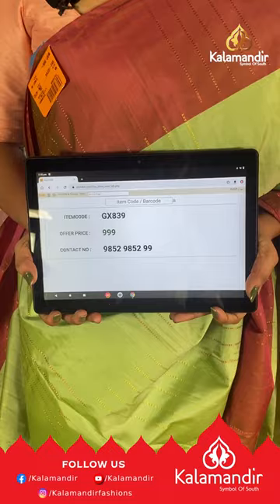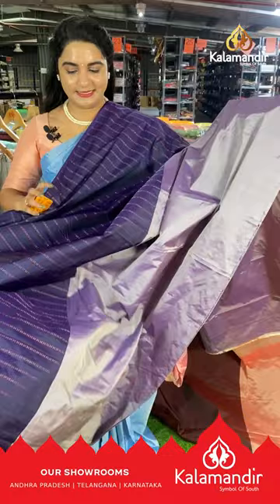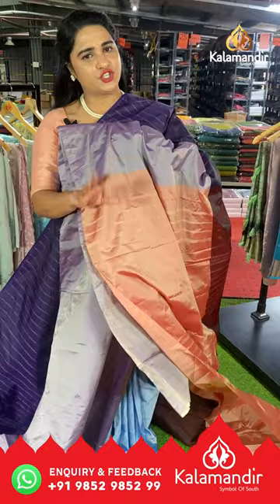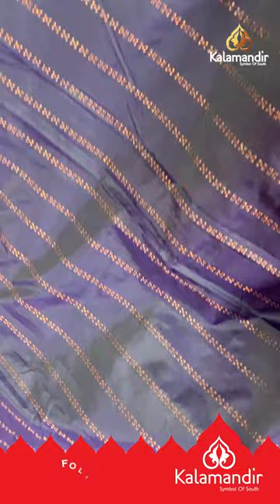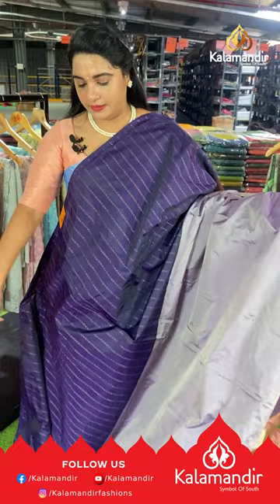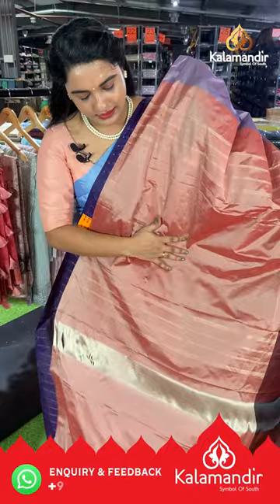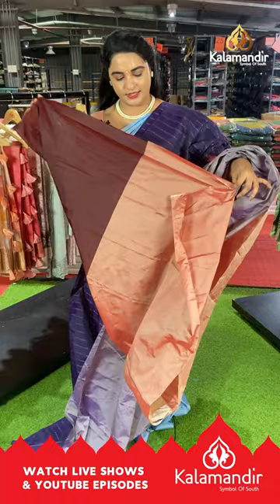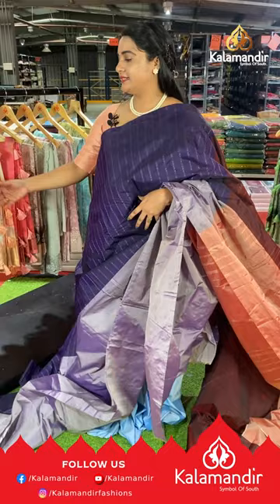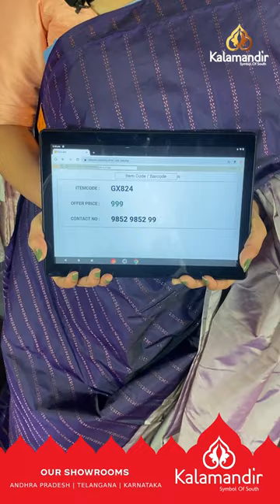Next saree is a very different combination — navy blue and gray with orange color. This side is navy blue with block weaving, and the downside is completely plain. It's a borderless saree with a contrast golden pallu, paired with a brown and peach color plain blouse. Saree code GX824, price ₹999. To buy, take a screenshot and share on WhatsApp 98529852-99.